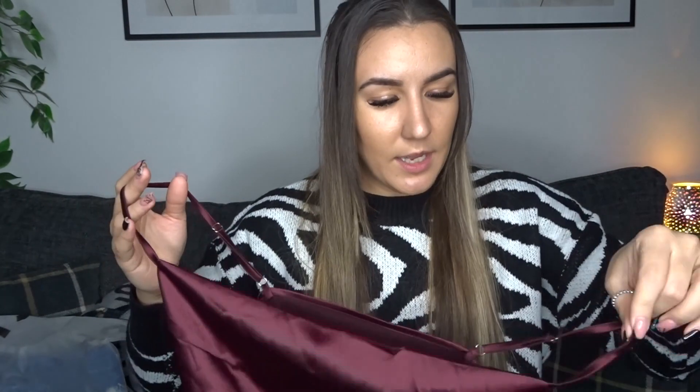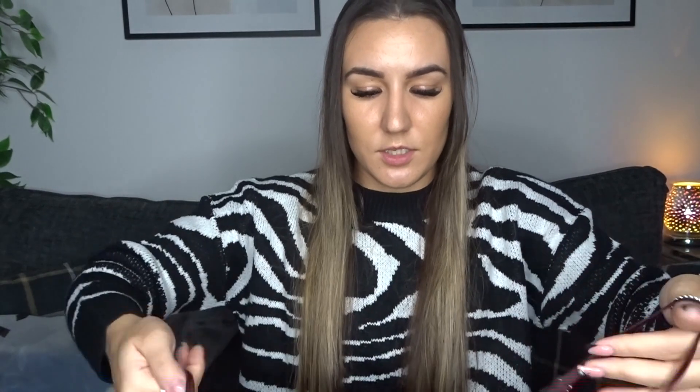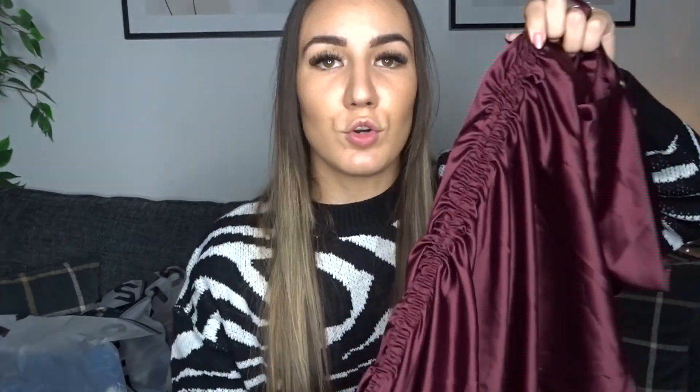The next dress is something I might wear to my work Christmas do. It's a gorgeous burgundy color — and burgundy, black, and red are just classic Christmas vibes. Normally at work Christmas dos I wear mini dresses and feel uncomfortable, but this one is a lot longer so I'll be more comfortable. It has little straps at the top and a lovely draped fold of material at the front. The whole side has ruched detailing.